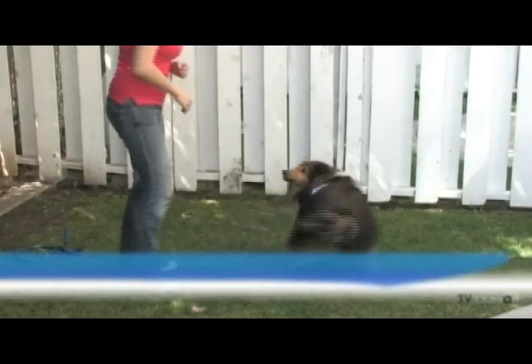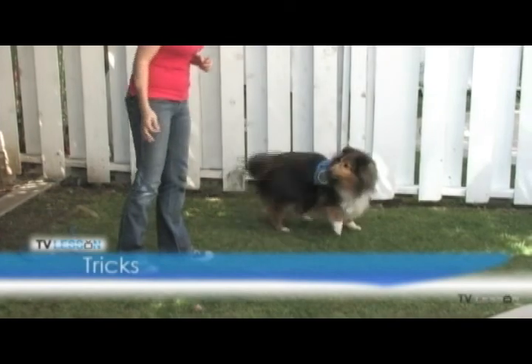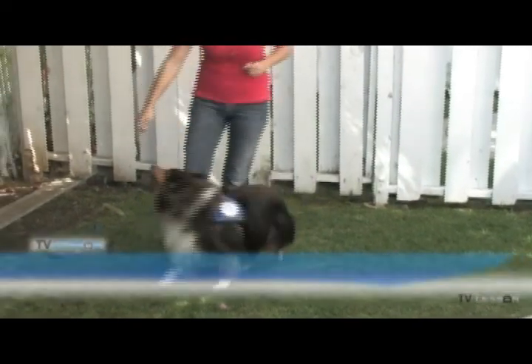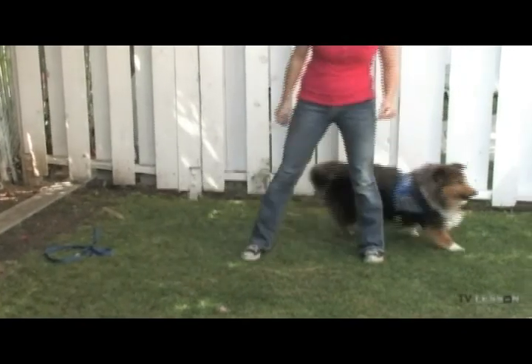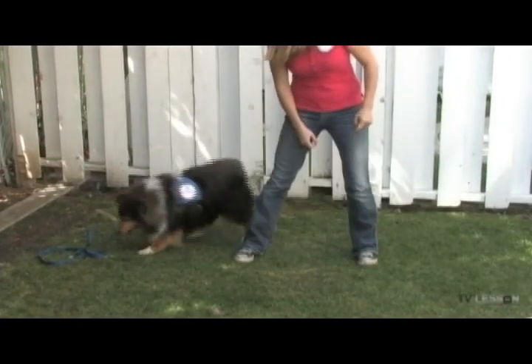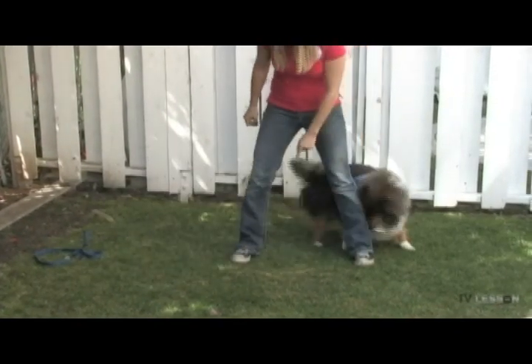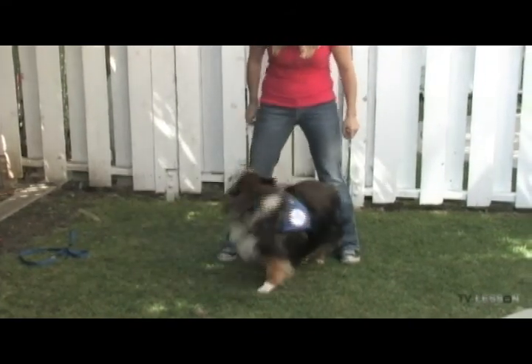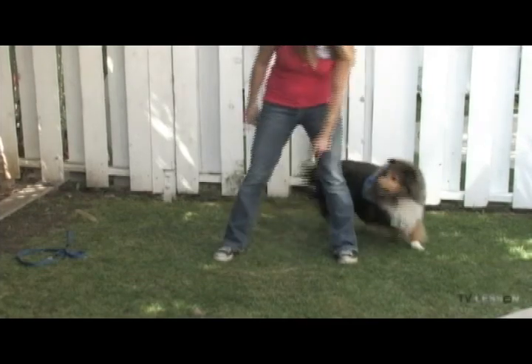Tricks. Although you will not always be called upon to demonstrate your dog's showmanship ability, we ask that your dog be able to perform two or more tricks exclusive of sit and shake. We would ask that all dogs, when asked to do so, could perform a simple shake with anyone who extends their hand.